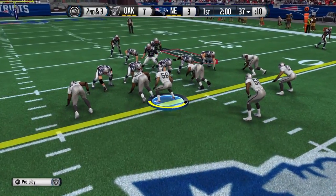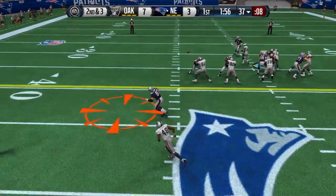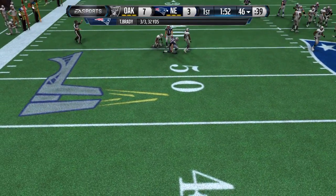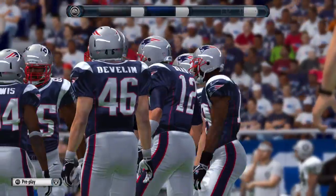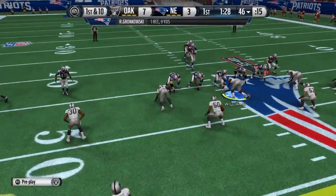Offense lines up, tight end in motion. The Patriots from the 37 — Brady, play action. They'll mark him at the 46. Well, when you keep chipping away with these short throws, sooner or later that defense is going to come up, and when they come up, that's when you throw it over the top.